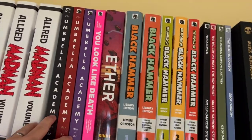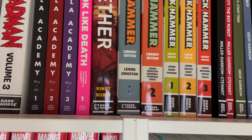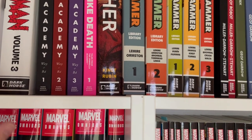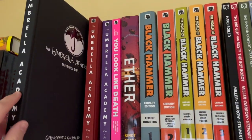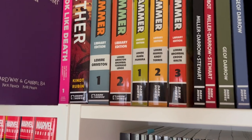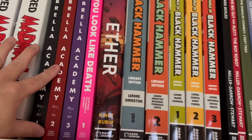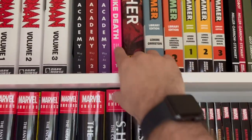Then we have the four library edition volumes of Umbrella Academy. Gerard Way is an amazing mind — I was a huge fan of My Chemical Romance back in high school, and subsequently found that he's a creative genius in multiple ways, not just music but also comics. He actually went to art school and was pursuing a career in comics before MCR. These are Gerard Way's love letter to Grant Morrison's Doom Patrol run, adapted to a Netflix series. The first three volumes plus the spinoff, You Look Like Death, with writing help from Shaun Simon.